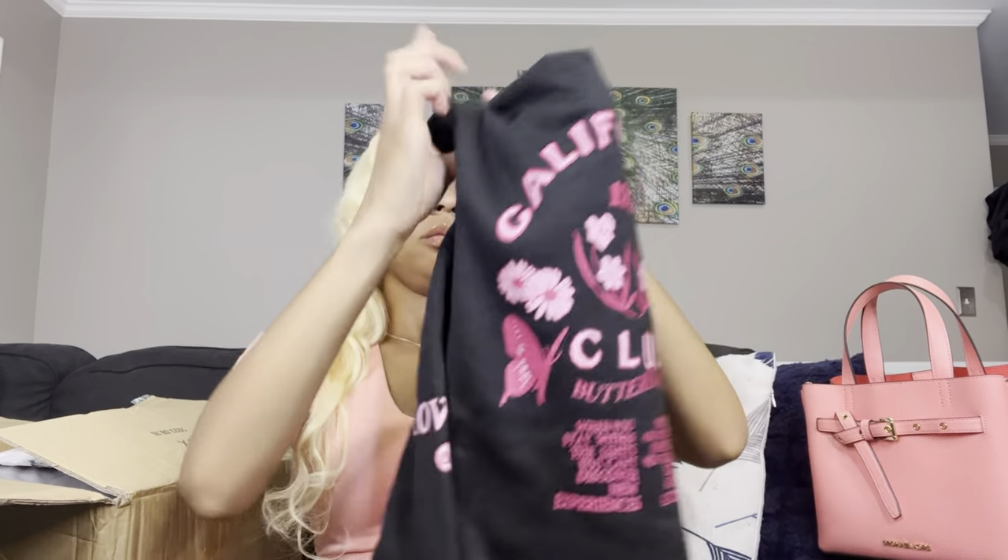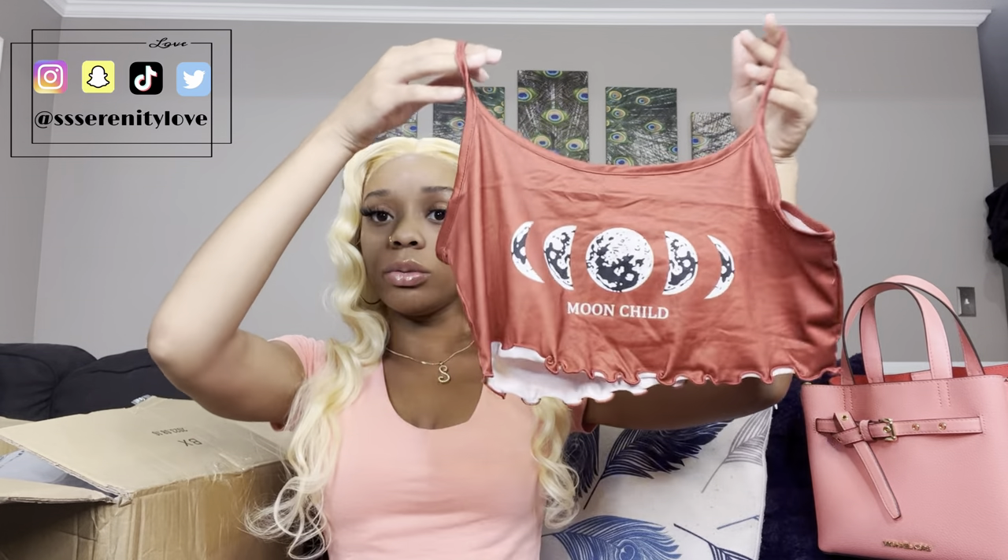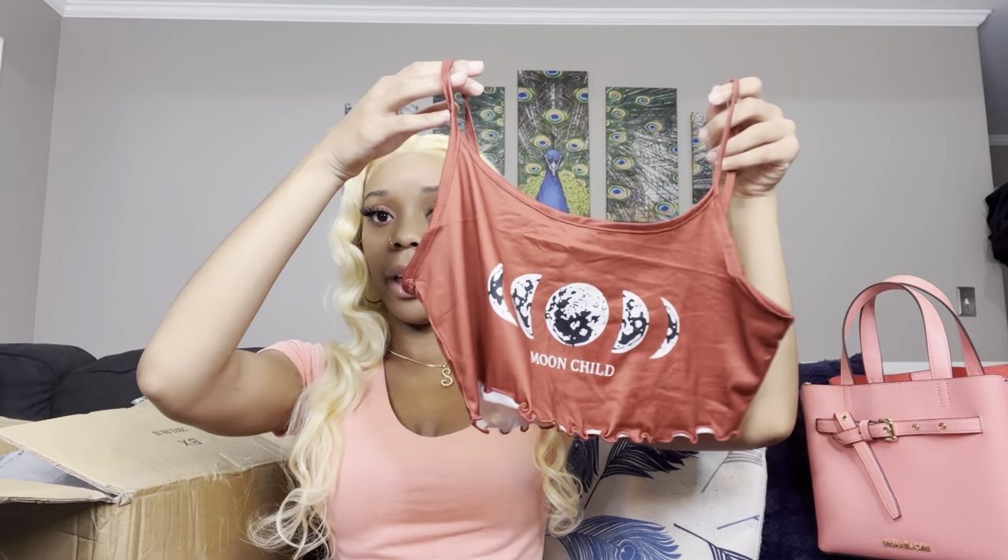This next one is my pajamas and it's moons. Y'all, I love the moon! Did y'all see the moon last night? Did y'all catch the blue moon? I didn't because it was a hurricane. If y'all caught the blue moon, please let me know — send me your pictures on my Instagram or any of my socials because I wanted to see it so bad. My mom picked this one out and I got this in a size small too.